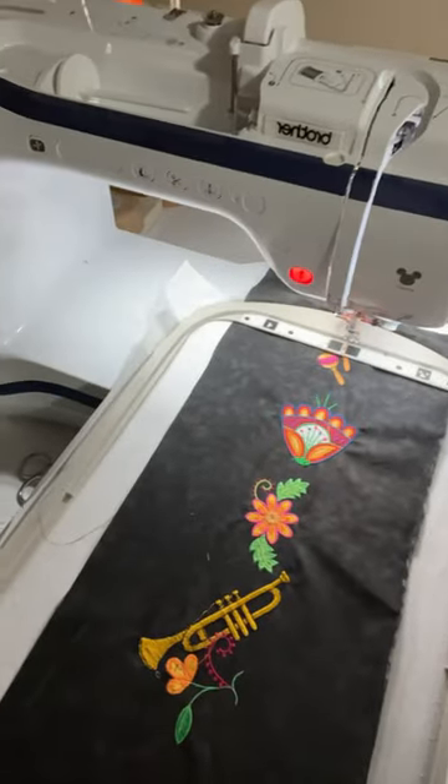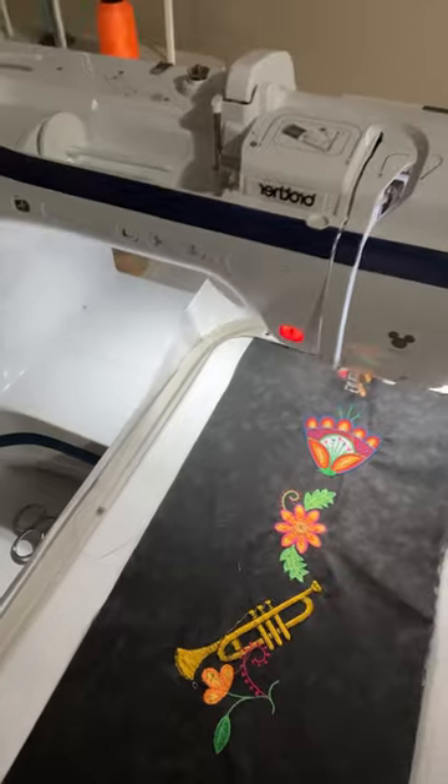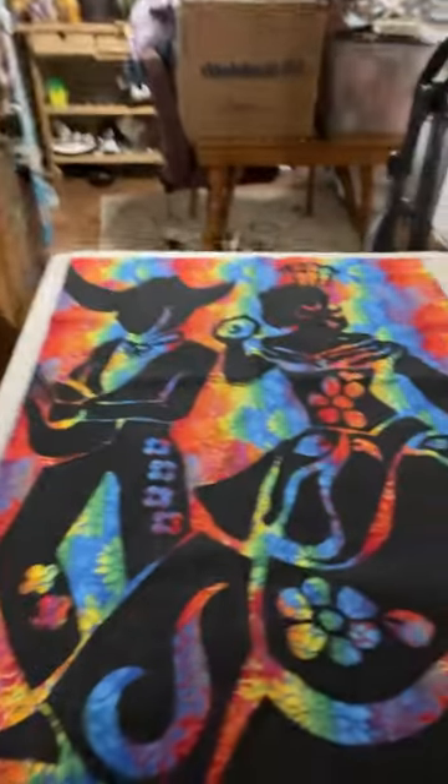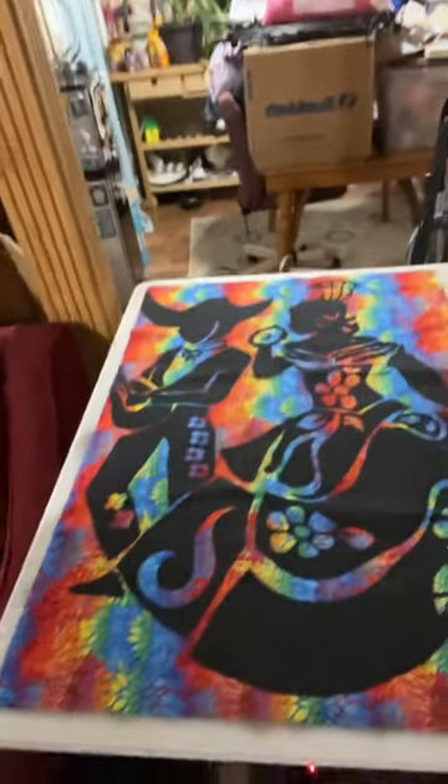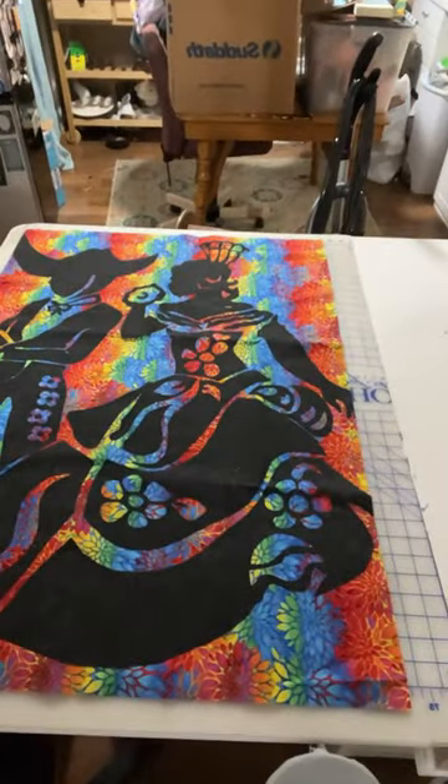I am working on a quilt right now, or a wall hanging, for my daughter, and this is kind of what it's going to look like. I think it's going to be really beautiful when I finally get it done. Let me get this over here where you guys can really see it.